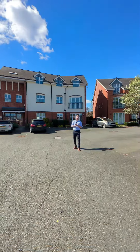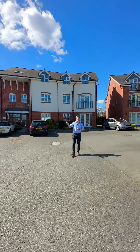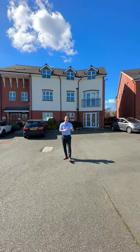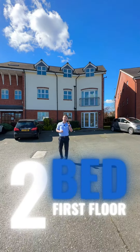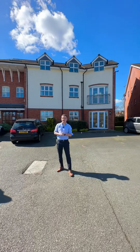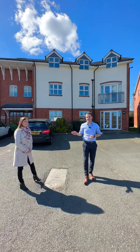So here we are at our next property — it's Claremont House on Poplar Road in Dorridge, which is a stone's throw away from the local station and all other amenities. What we have here is a two-bedroom first floor apartment, offered to the market with no upper chain and at a guide price of £240,000. I'm going to pass you over to Kayleigh to talk you through the lettings figures.